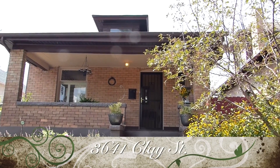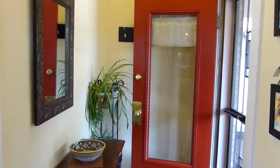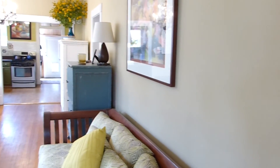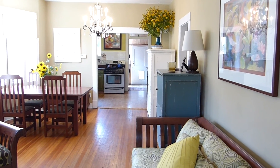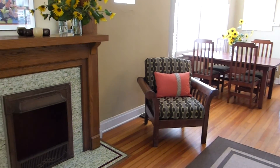Welcome home to 3641 Clay Street in historic Potter Highlands. This charming bungalow with welcoming front porch and solid brick construction is the perfect home and features beautiful vintage details such as a fireplace with original tile and mantle, hardwood floors, leaded and stained glass windows, and door and window trim.